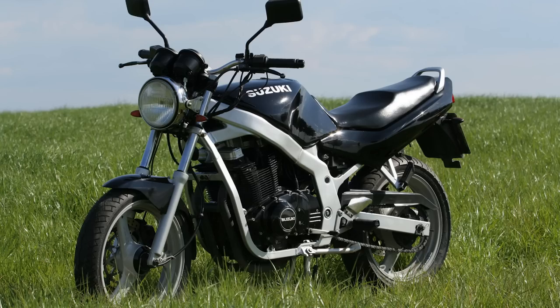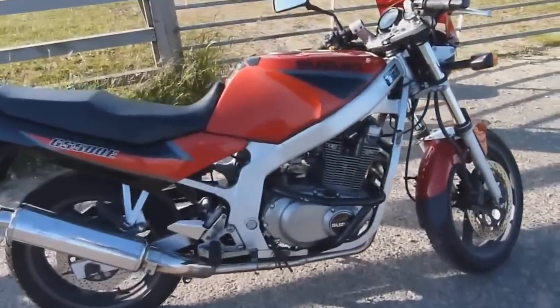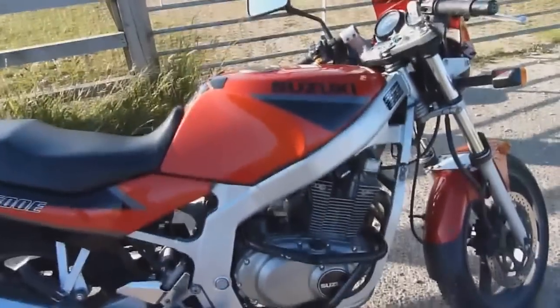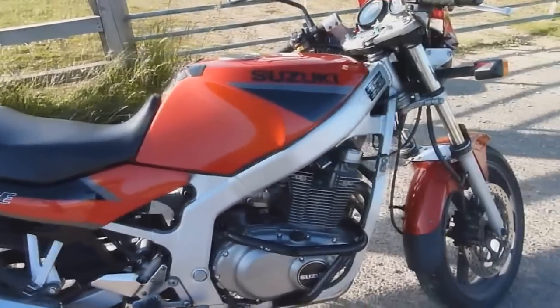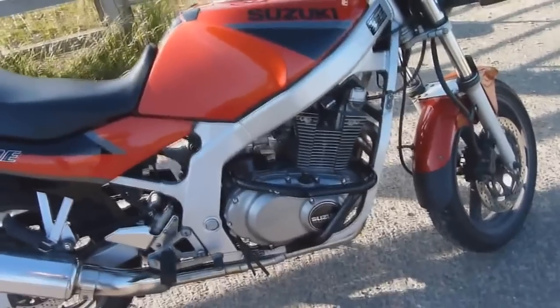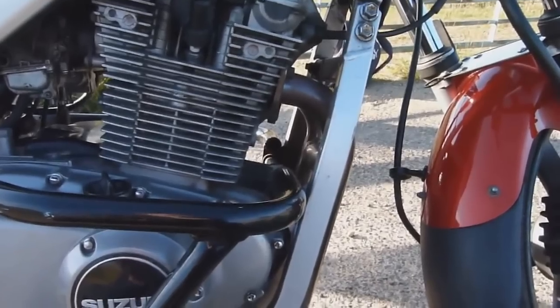The GS500. I bet you guys are sleeping on the GS500. I know it's Suzuki's redheaded stepchild of a middleweight bike. I realize it's not fast. I'm aware the suspension looks like it was built about 300 years ago — but that's not the point. The GS500 is arguably one of the finest entry level bikes due to its price, availability, and overall parts-bin nature. You can get these on Craigslist for under $1,500 all day because guess what? Nobody wants them. Nobody believes in them — but you do.